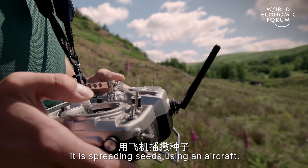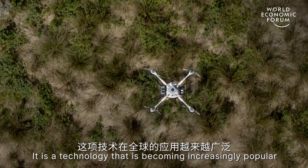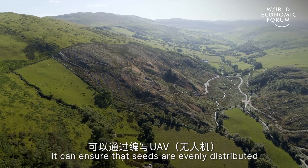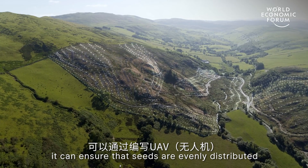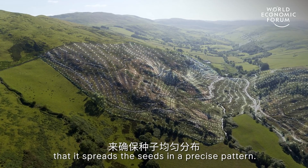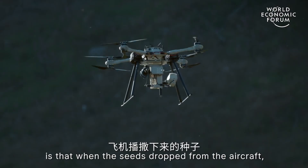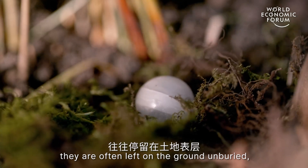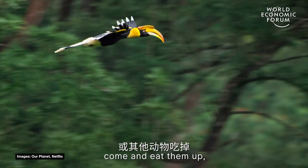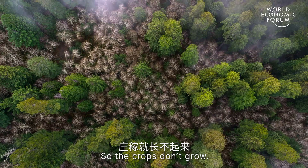Basically, aerial seeding is spreading seeds using an aircraft. It is a technology that is becoming increasingly popular across the world, especially when the field is large. It can ensure that the seeds are evenly distributed by programming UAVs to spread the seeds in a precise pattern. But one problem is that when seeds are dropped from the aircraft, they are often left on the ground unburied. Birds and other animals come and eat them, and they are also blown away easily by the wind, so the crops don't grow.